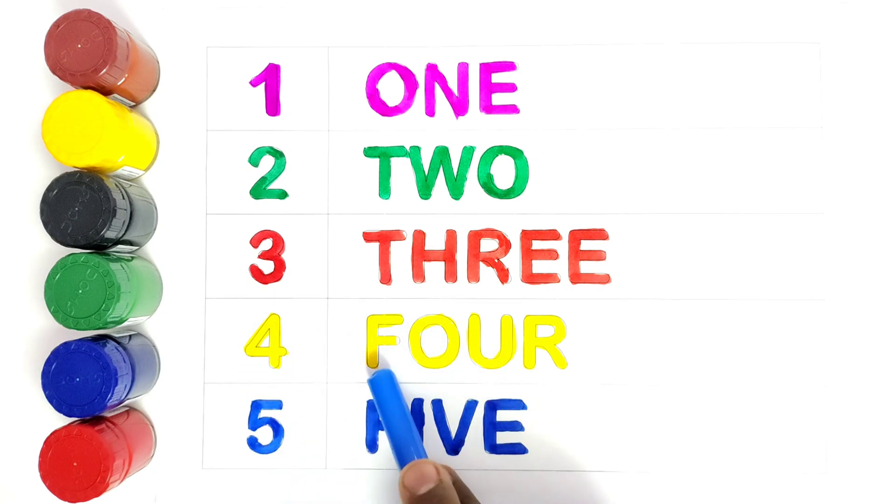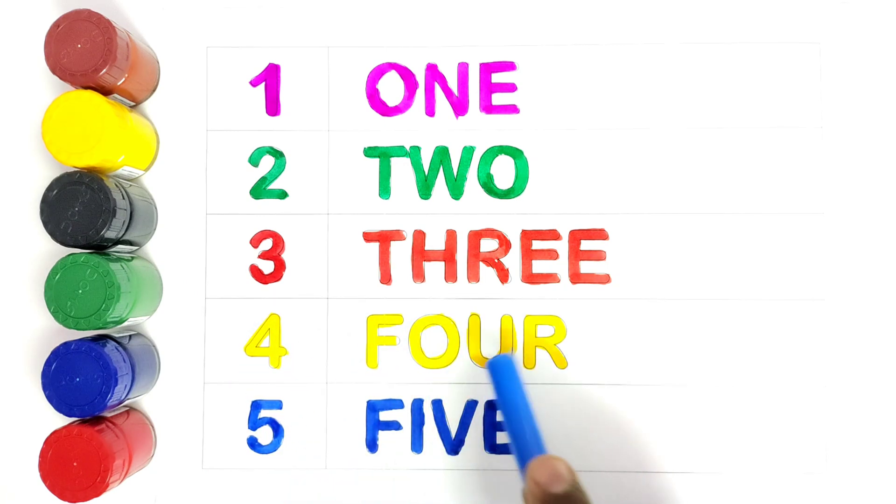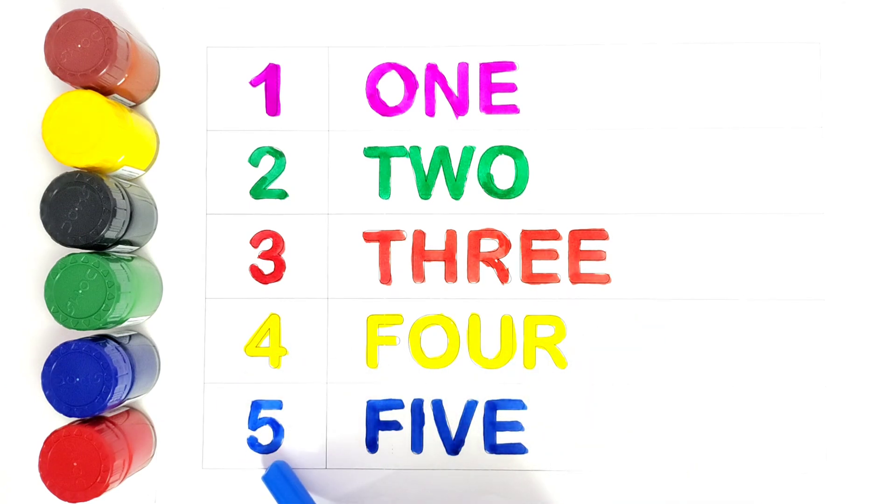Number 4. F, O, U, R. 4. Number 5. F, I, V, E. 5.